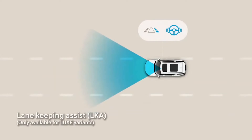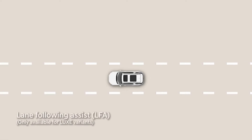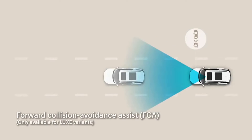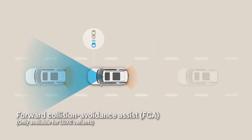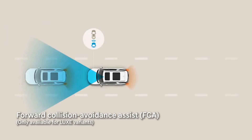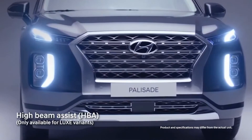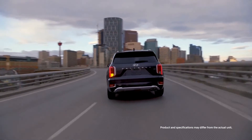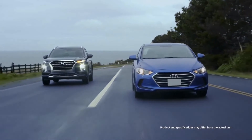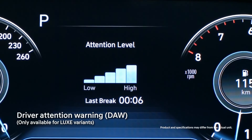The lane-keeping assist will warn you and keep you within the lane if you start to drift, correcting the steering to get you back on track. The lane-following assist technology detects lane markings and makes minute corrections to maintain your car at the center of the road. The forward collision avoidance assist is in place for any potential collision with a vehicle or a pedestrian by sounding an audible warning and applying emergency braking automatically. Hyundai Palisade's intelligent high-beam assist will automatically adjust to any oncoming vehicles to minimize glare, yet not compromising on visibility and safety. If your attention on the road is reducing, the Hyundai driver attention warning will alert you to take time off from the road.